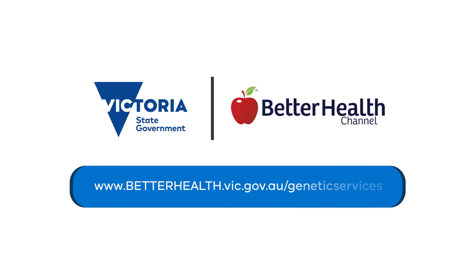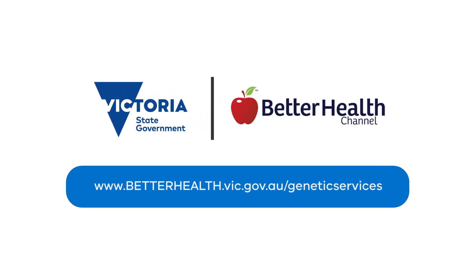To find out more about genetic services and the conditions that can be detected by a genetic test, please visit the Better Health Channel website at www.betterhealth.vic.gov.au.